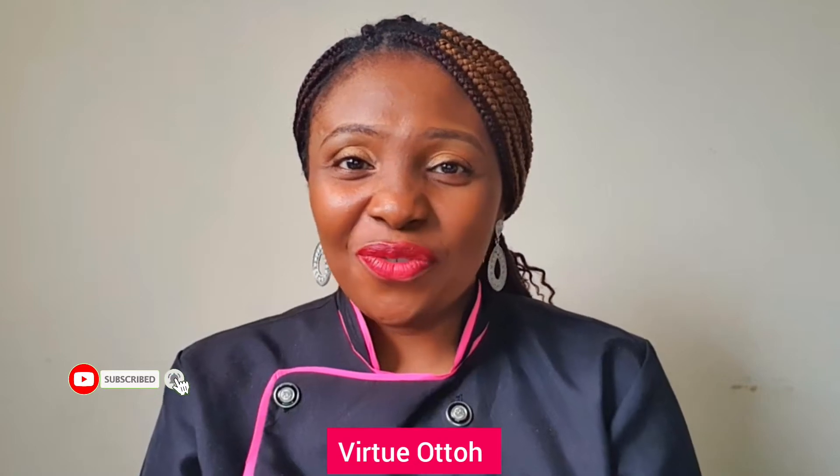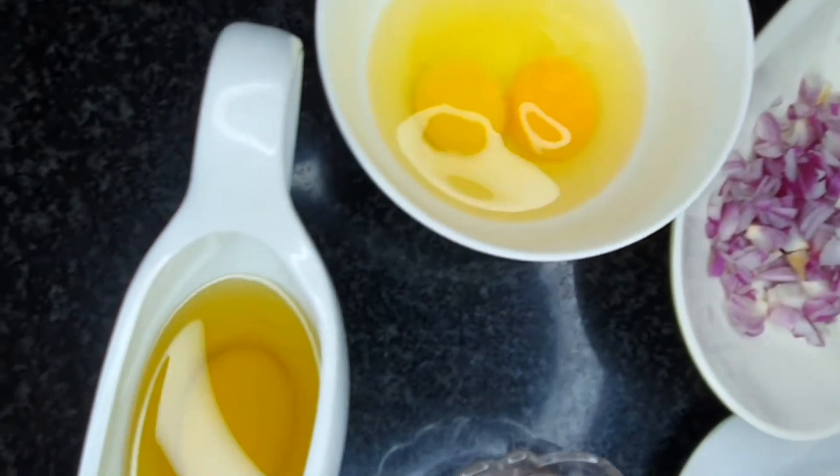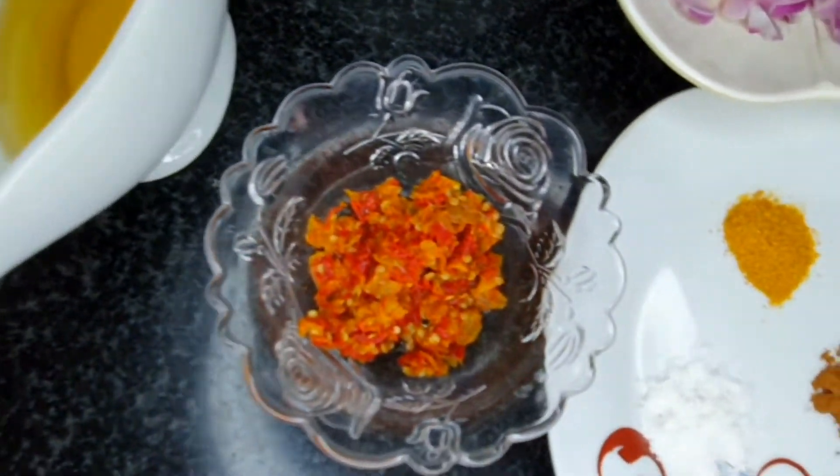Hi everyone, welcome to my YouTube channel. My name is Vexley Utu and I'm the CEO of V Classic Foods Nigeria. On this channel I share videos on cakes, cake business, and also videos about food, how to cook, and recipes. In today's video we'll be learning how to make the yummy pancake you just saw.